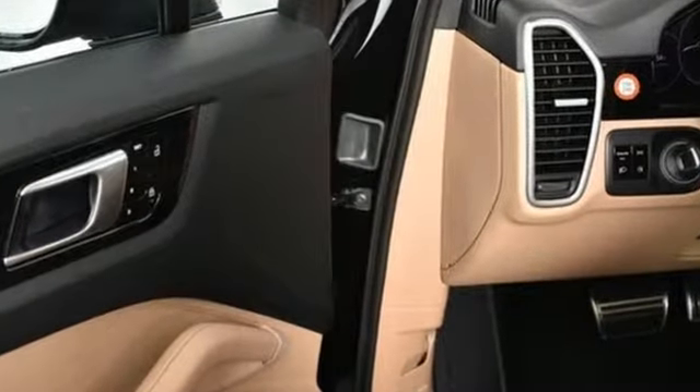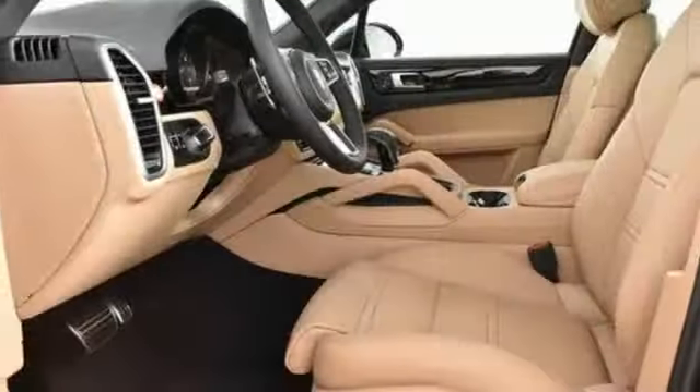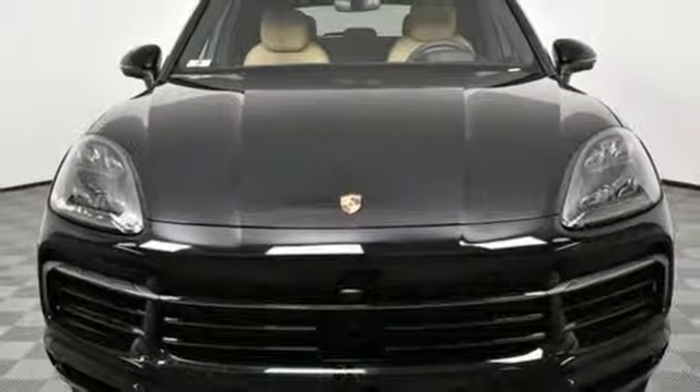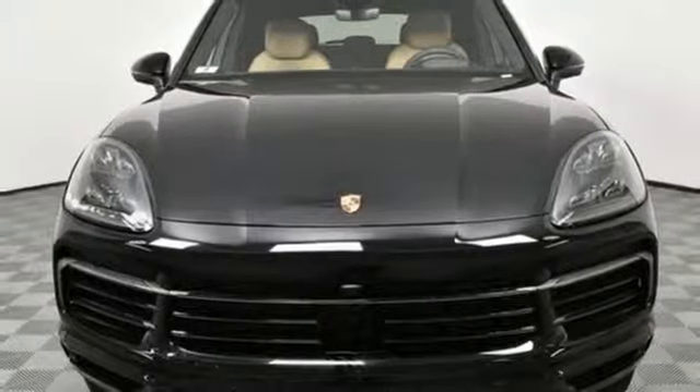New Car Test Drive reports the Cayenne in any form is a wonderful, quiet, plush and luxurious highway cruiser. Power, performance, Porsche. Take it for a test drive today.